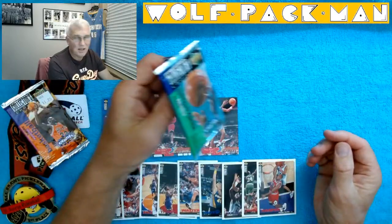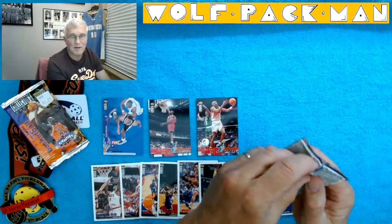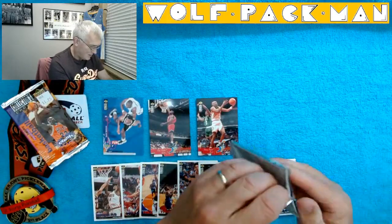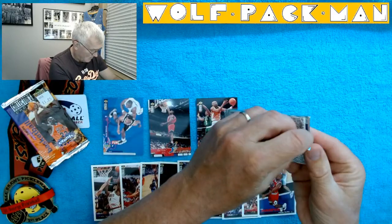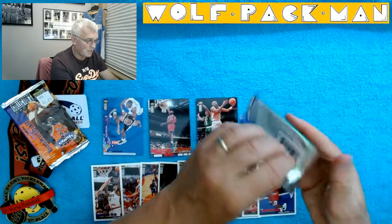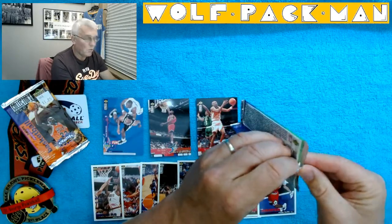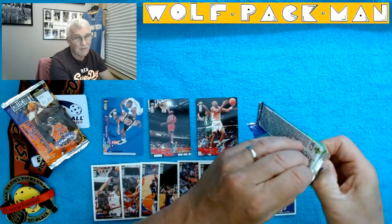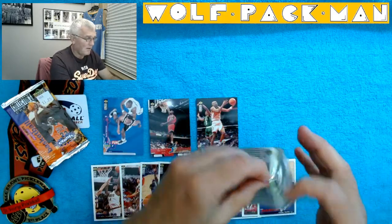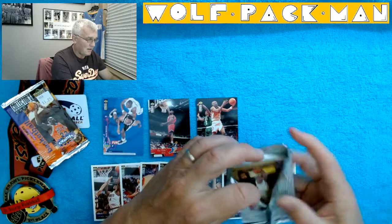That was kind of a dud pack, I'll admit. With these common cards, they were all just commons. So let's hope we ramp up a little bit and get some Hall of Famers in this second pack. Or a Kevin Garnett rookie — I'll take a Kevin Garnett rookie. Come on, KG, I'm feeling ya.